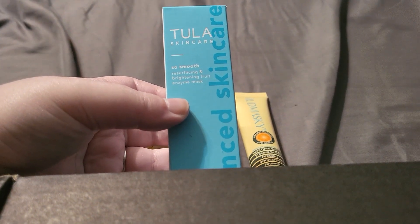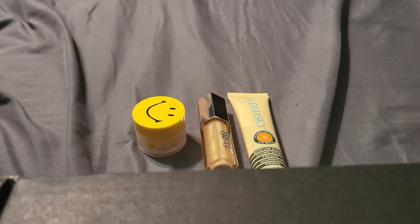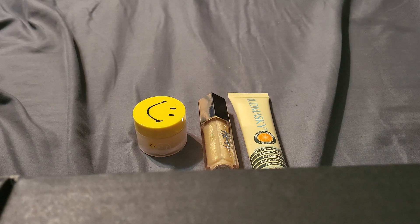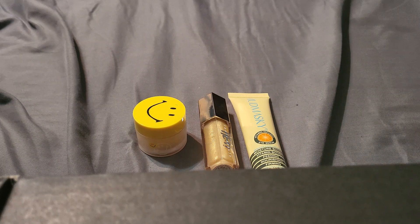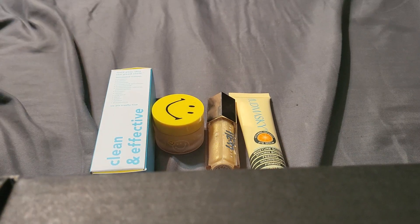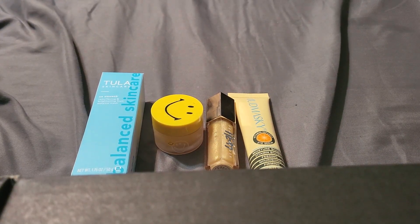The next thing is by Tula — their So Smooth Resurfacing and Brightening Fruit Enzyme Mask. It says formulated without parabens, sulfates, phthalates, mineral oil, petroleum, formaldehyde, retinol, fragrance, dairy, gluten, silicone, or dimethicone — and it's cruelty free. It instantly exfoliates with this resurfacing enzyme mask. It has a little pump, which is really nice. I actually need this because I've been waxing recently and really need exfoliating. That is $36.